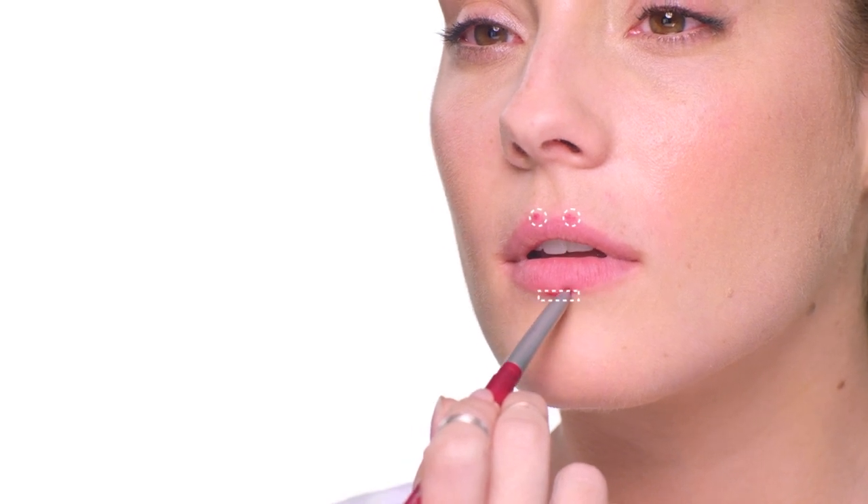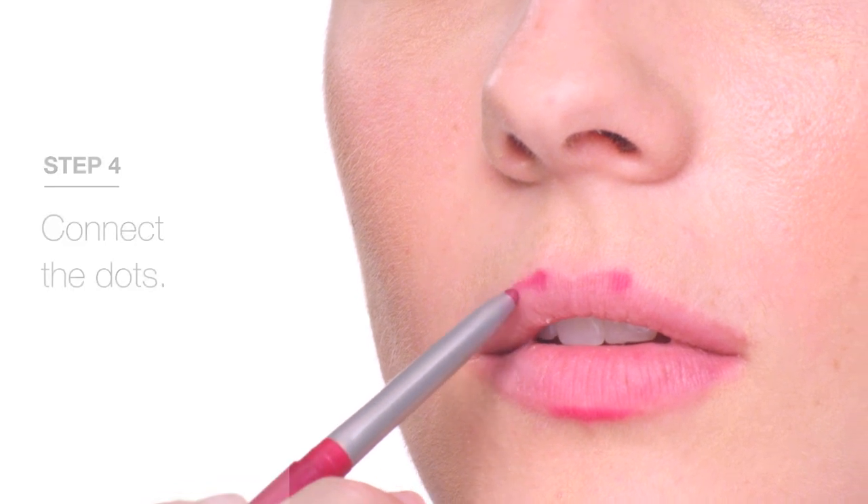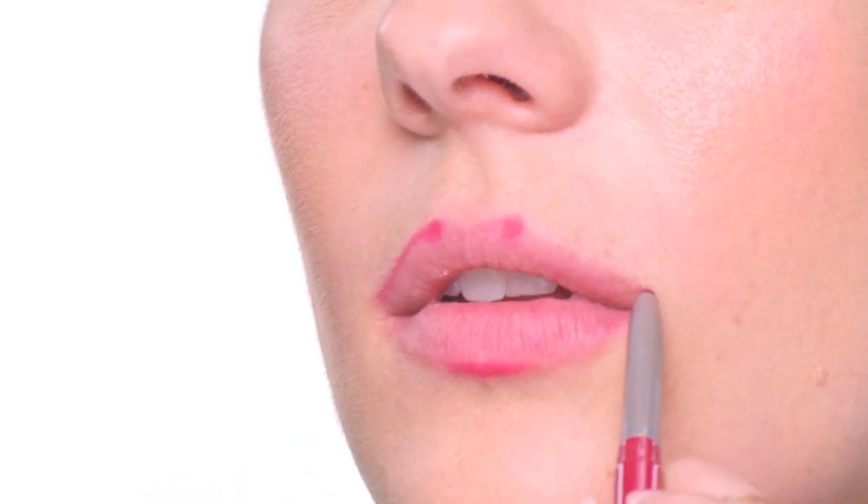Now place a dot at each peak of your Cupid's bow, then a small dash in the center of your lower lip line. Next, connect the dots. Work from the outer corners inward on your upper lip, gently pushing the liner upwards into the ridge area.